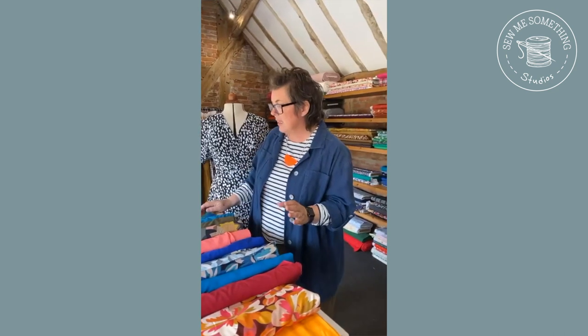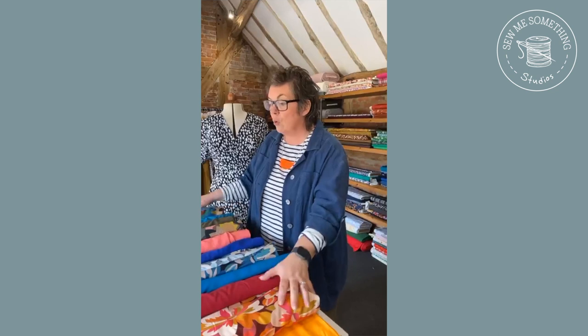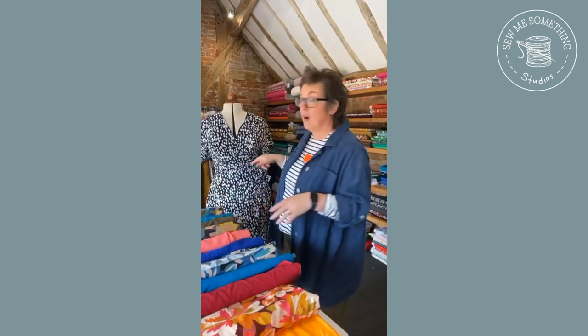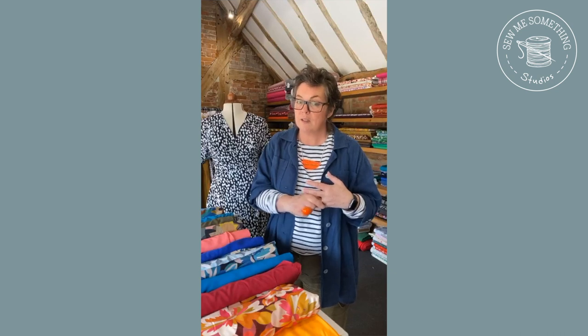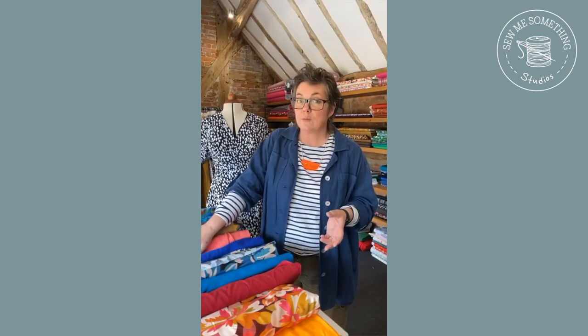We've just pulled out a little selection of fabrics and I've coloured them all up, because that's what I really like to do. To go through the fabrics that are going to work with the Ada - these are all viscose or viscose-mix fabrics. Obviously you could make the Ada in almost anything - you could do a linen like we've done with the chartreuse linen, or a really beautiful printed cotton. I quite fancy one in a black cotton poplin so it's a little bit crisper, which would be rather nice. A viscose rayon works perfectly.